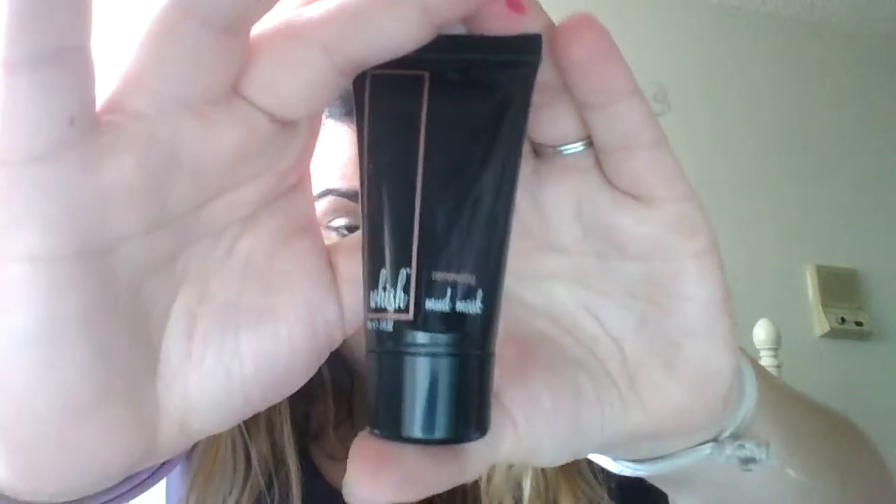The last thing in here — and I love this brand too — is Whish, spelled W-H-I-S-H. It's the Renewing Mud Mask. I've never tried their masks but their lotions are amazing; I keep them in my purse and on my sink. A full size is $44. This mask renews and exfoliates skin — you rub in a circular motion, leave on for two minutes, and rinse. Their stuff smells so good. I'm really excited to try this.